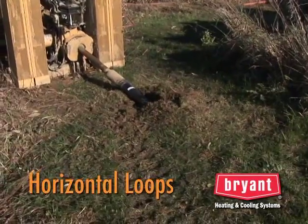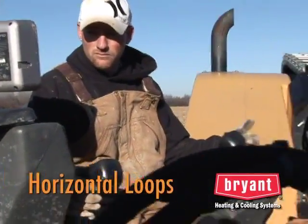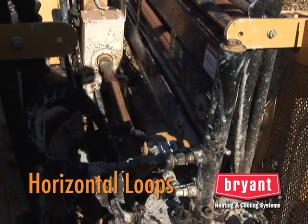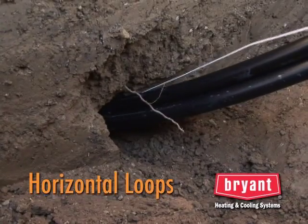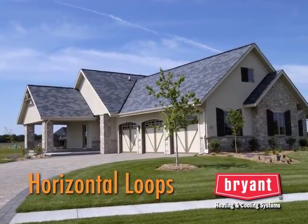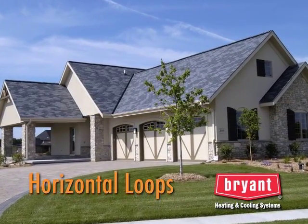One type of horizontal loop is installed with the same horizontal drilling technology used to place cables under streets. These machines have the ability to steer the direction and depth of the drilling head so that a very precise path or target location can be attained. Once the hole is drilled, the geothermal pipe is pulled into it. This technology is great for large, nicely landscaped lots because the disruption on the surface is minimal.